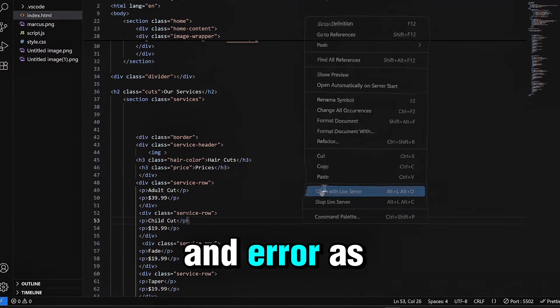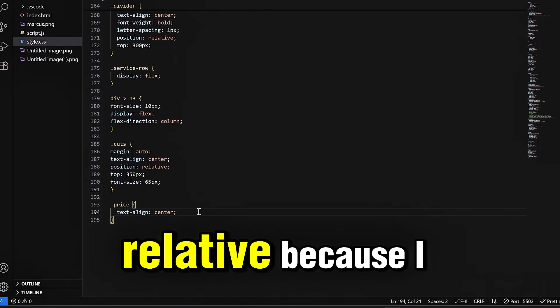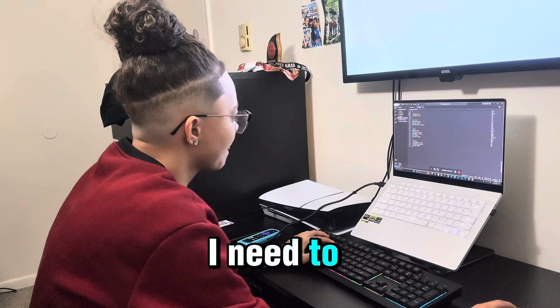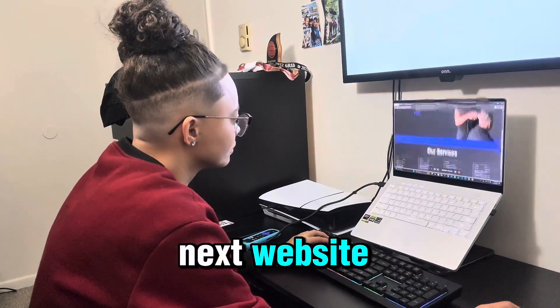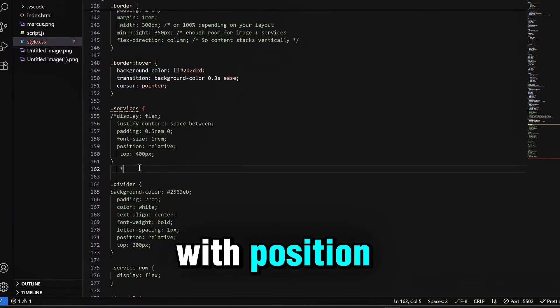After a bunch of trial and error, as you can see here, I finally decided to just go for position relative — because I realized, like I said, I started it that way, so I need to continue it that way until my next website where I can actually fix that and really stick with Flexbox without having to rely too much on position.